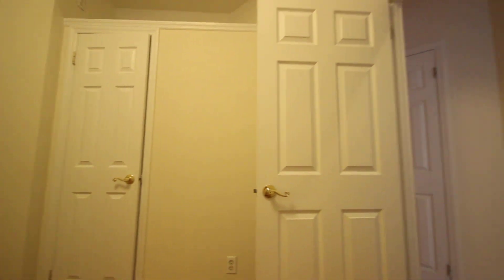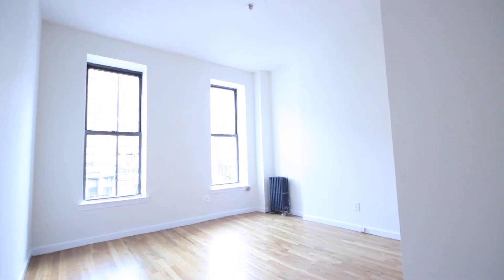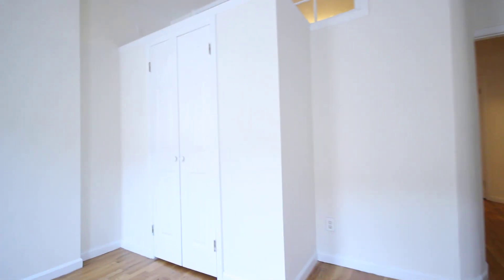Got a large closet with storage space above in this bedroom. This bedroom in the front is nice and bright. You've got a large closet also with storage space above.